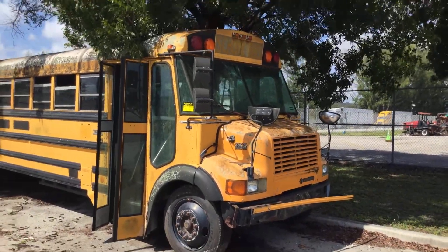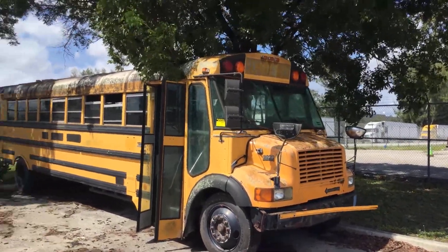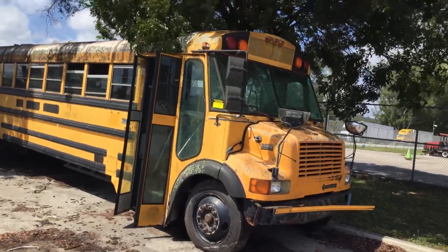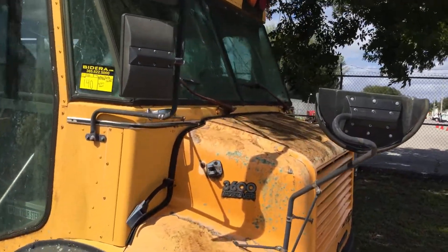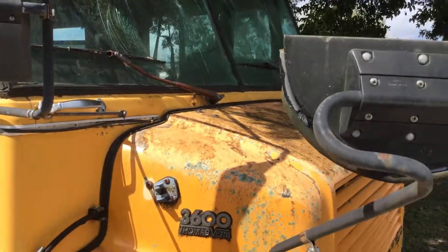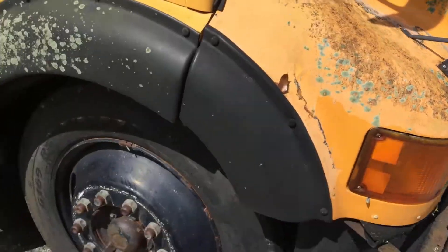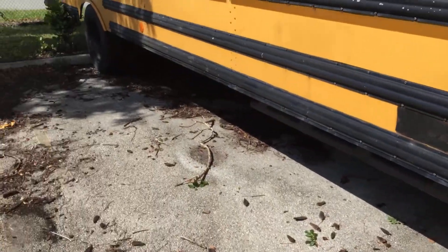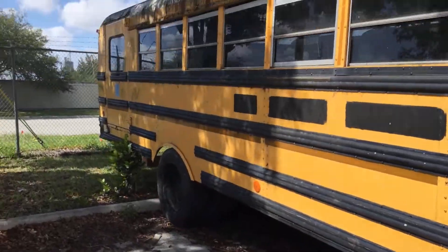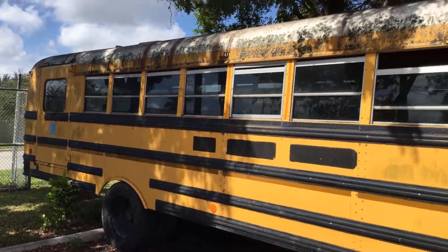The body looks straight. The paint is peeling and faded. It's got a lot of mold everywhere. Both front windshields are cracked. The tires look good but may be dry rotted.